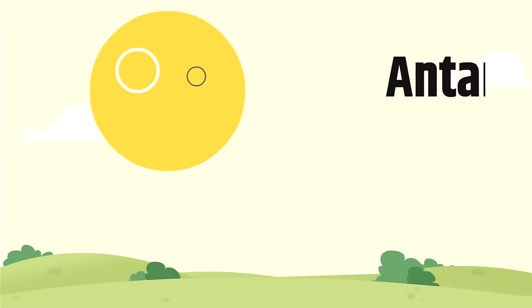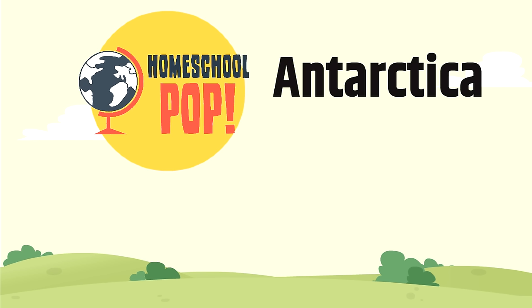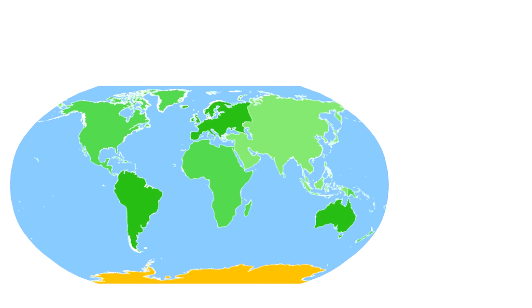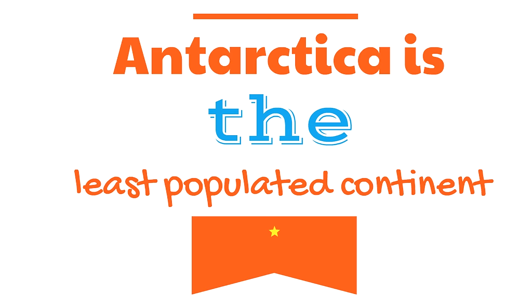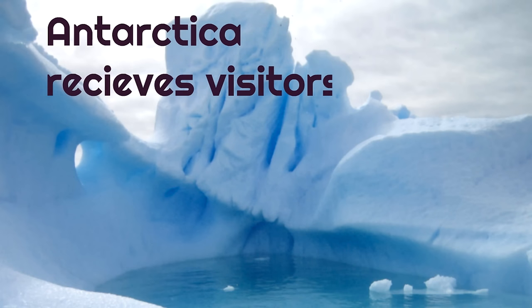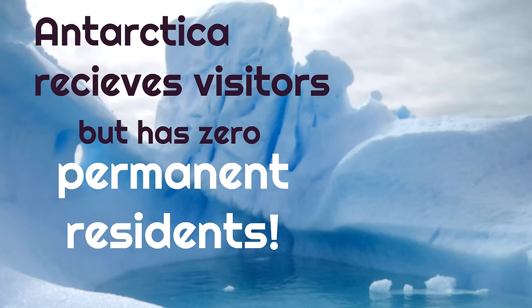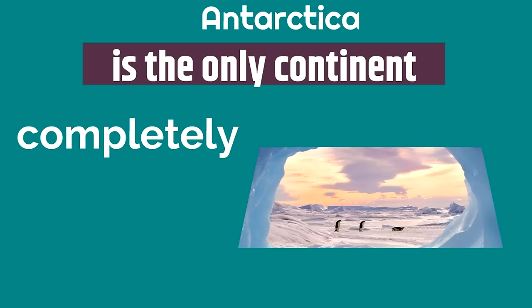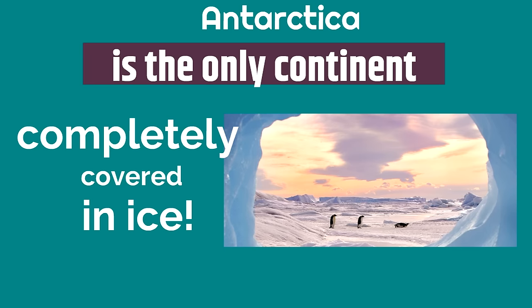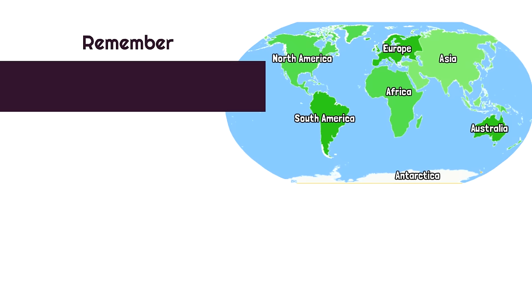Our last continent is Antarctica. Antarctica is at the very bottom of most world maps and is the least populated continent. Antarctica receives visitors but has zero permanent residents — that means no one lives there full time. Antarctica is the only continent completely covered in ice, meaning the only biome it has is the tundra biome. Remember, Antarctica is at the bottom of the world map.